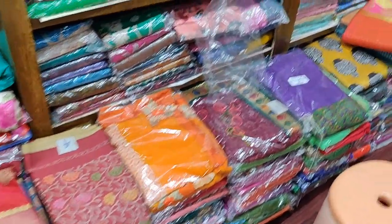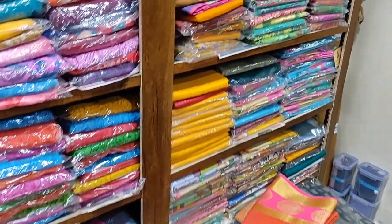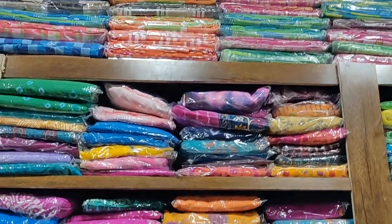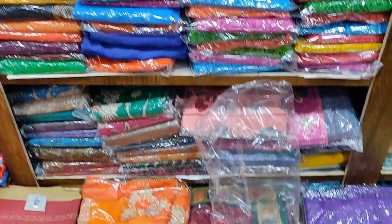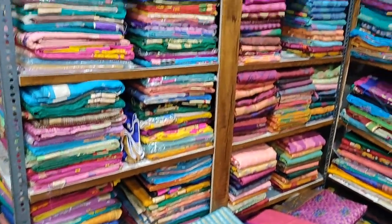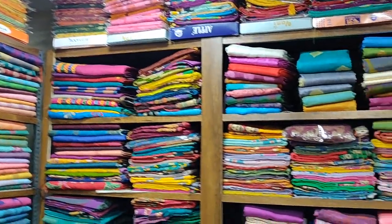I have a shop called Mahalakshmi Sari's. This is not a sponsored video. It will also share services and how far we are. This shop is in the 60,000 rupee range.